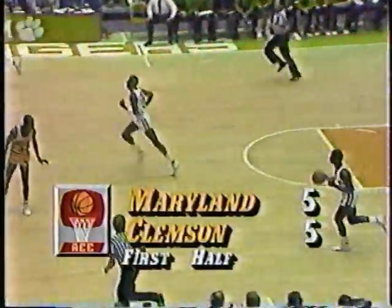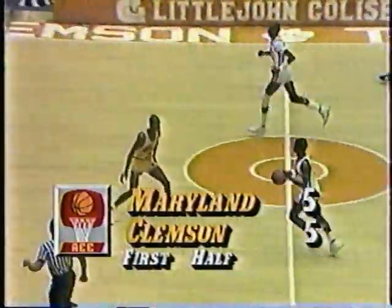Good. First point for Adrian Branch, and we have a 5-5 tie here. Little John Coliseum in Clemson — great basketball on a Sunday afternoon.